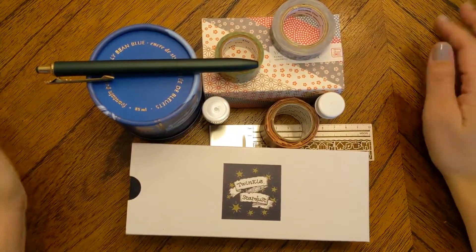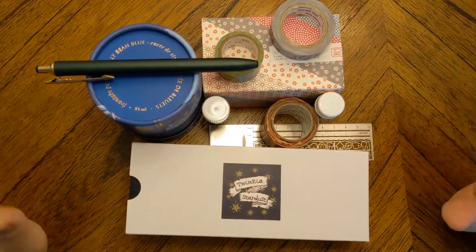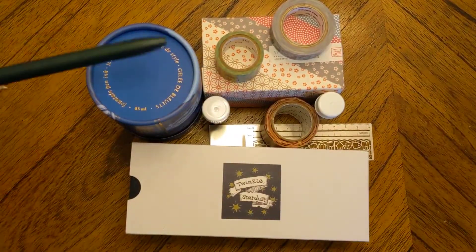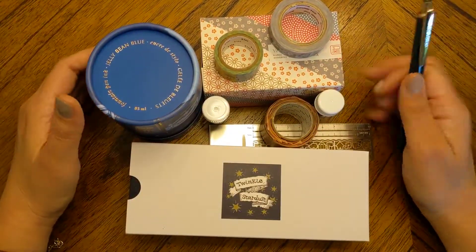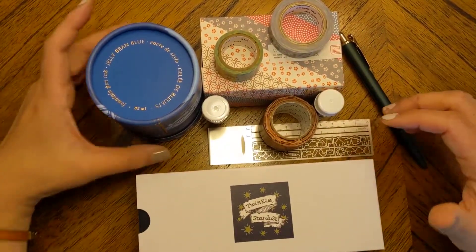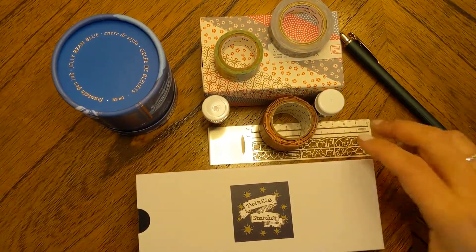Hi YouTube! I wanted to come on and do a video of a few things I just received today. I'm super excited about this one, so I'll do the two things I'm most excited about at the end. These were deliveries from Bungu Box, Van Ness Pens, and Tokyo Pen Shop.